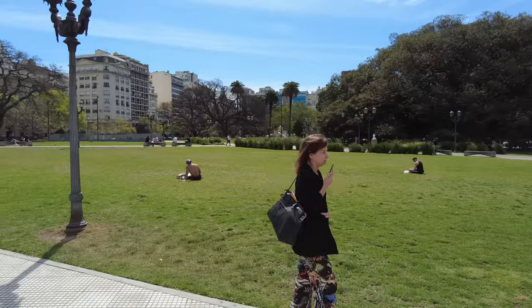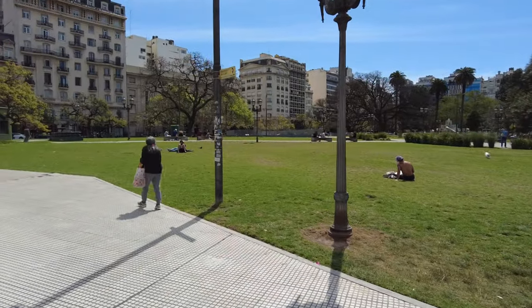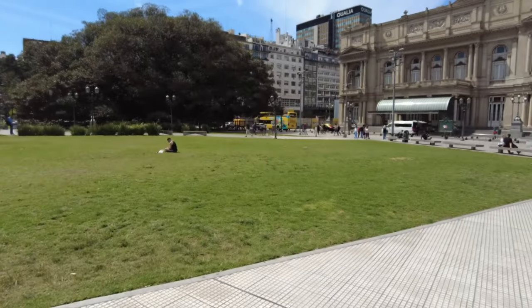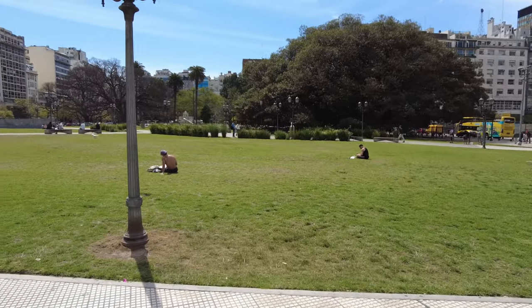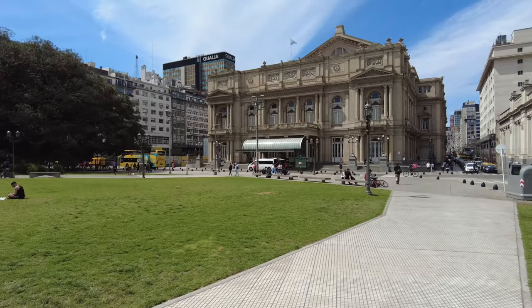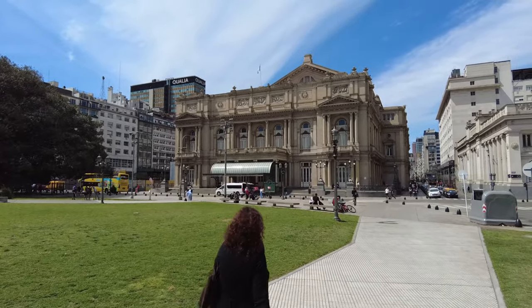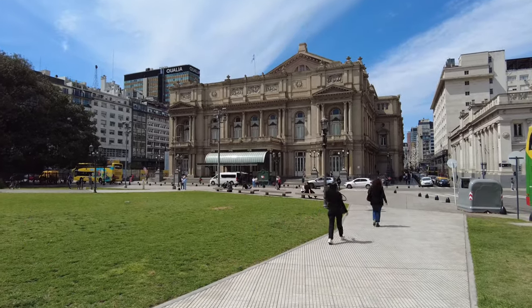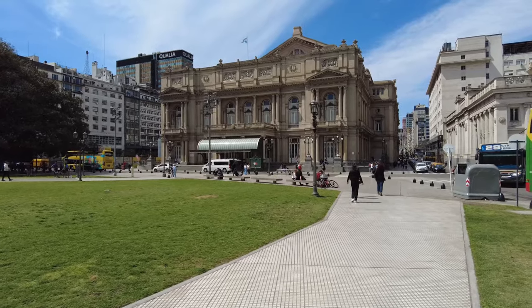So here in Plaza Lavalle, we were actually here in this plaza before, back when we visited Buenos Aires last summer. We were here on the other side of Plaza Lavalle because we visited the Templo Libertad, the very famous Jewish temple that's just a few blocks over that way. Link to that video in the description, but today we're here to see Teatro Colón. It took me a few times coming here to actually go and see it, but we're going to go see it. We're going to take a tour.